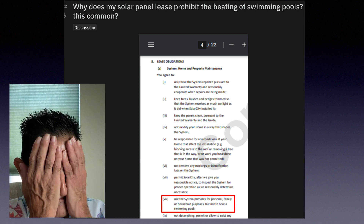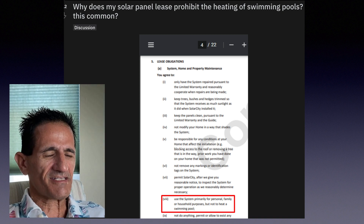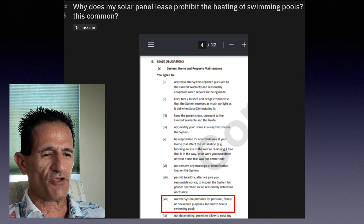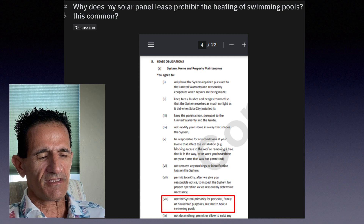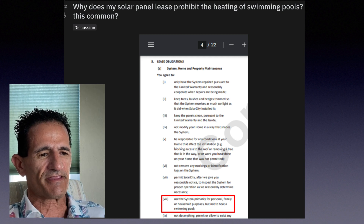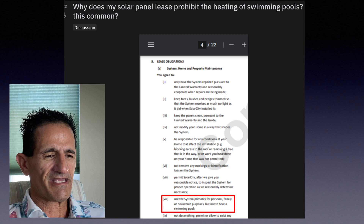Another case: a homeowner's solar panel lease prohibited the heating of swimming pools. This is the problem with the lease — it's like having a landlord on your roof. You can't do what you want. My guess is the lease is based on a certain amount of electric usage and the company doesn't want the homeowner exceeding that. It's ridiculous, and it's why I don't recommend leases.